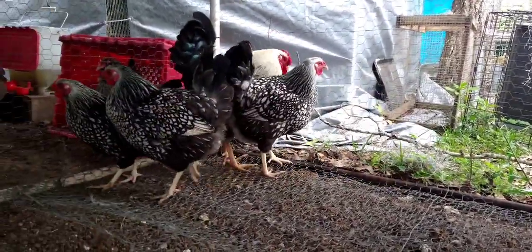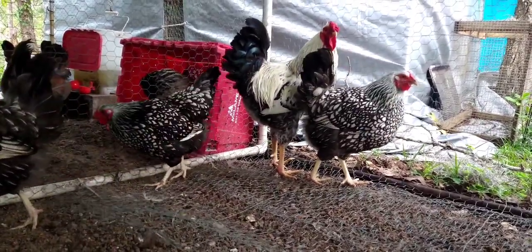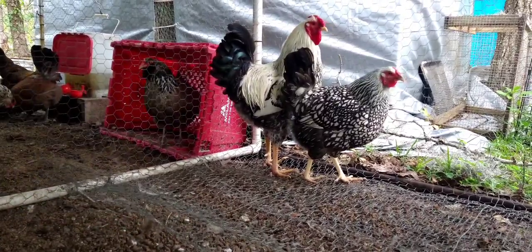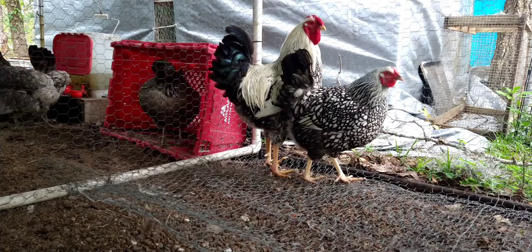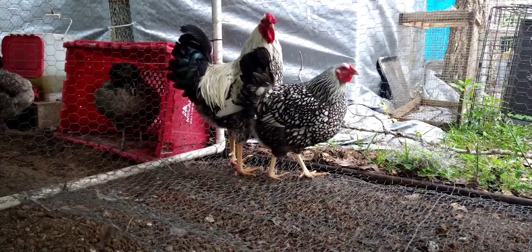I'm pretty sure the Silver Laced Wyandotte has caught someone's eye — this is an excellent bird. I love them, and I know you'll love them too. We'll see you next time on Me, You, and the Chickens. Bye!